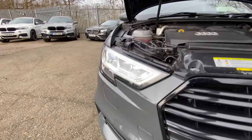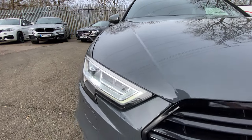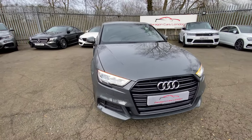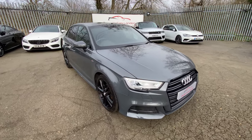The headlights are the normal LED headlights — these aren't the matrix ones but you can upgrade to them. The colour, if you're interested, is nano grey, which is quite a rare colour on these kind of cars.